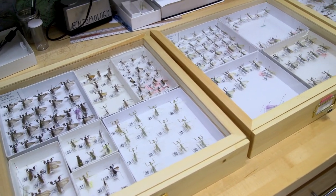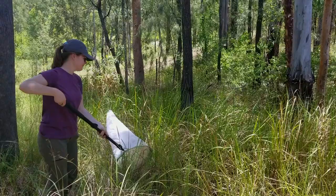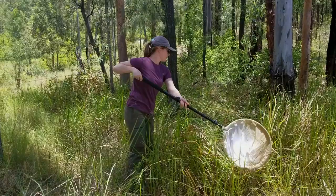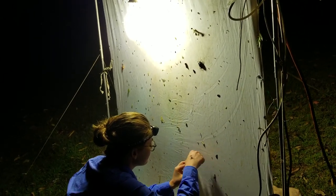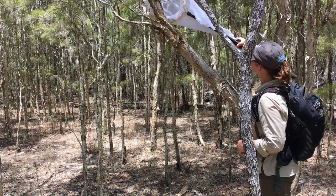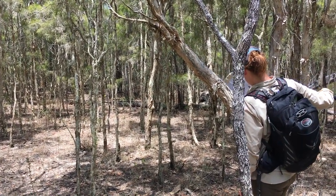We were able to capture all the material you see here using several techniques: a sweep net to sweep vegetation, light trapping methods using an LED or halide light source to lure in flight-capable mantises, and also by scanning the bark of tree trunks.